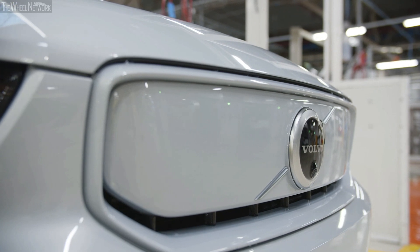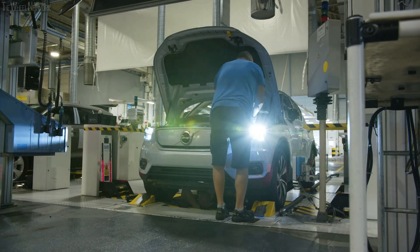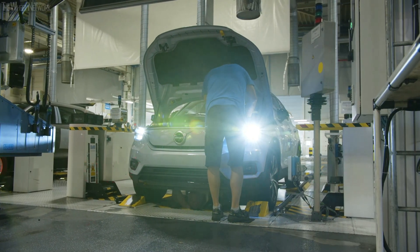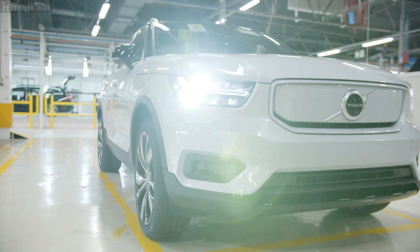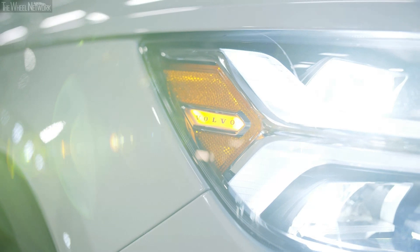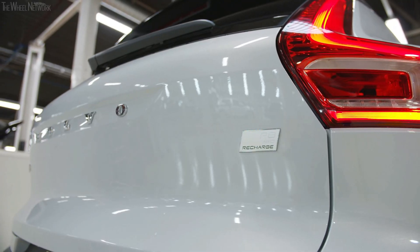I also would like to thank IND for the support, the project team, and the supporting departments who worked jointly with the plant as one team with dedication to master all of the challenges, so that we could finally launch successfully the XC40 Recharge.